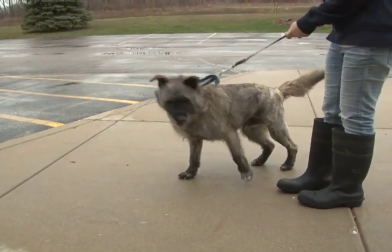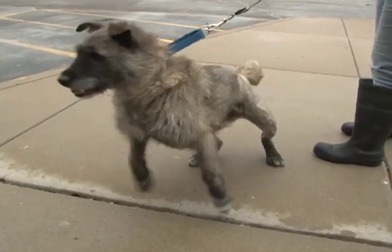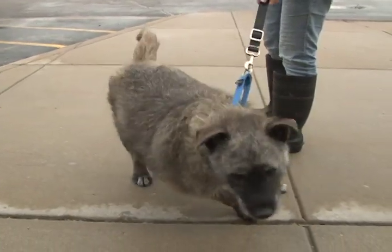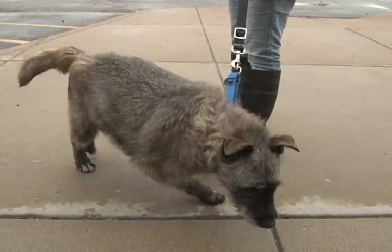As you can tell, high energy, lots of bounce in this boy and lots of play. If you're looking for a very unique-looking dog that is full of energy and really wants to please you, take a look at Josh. You're a silly boy.